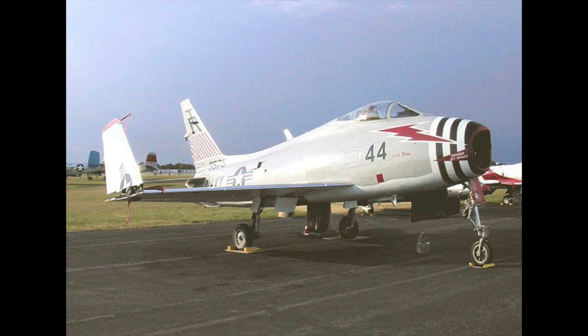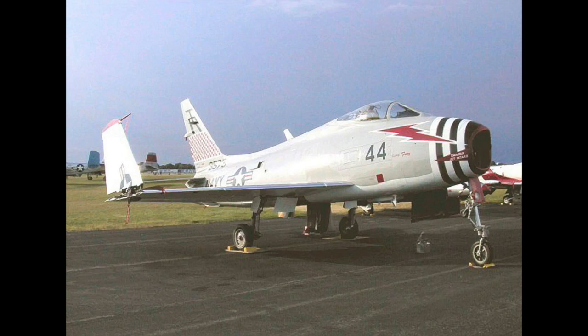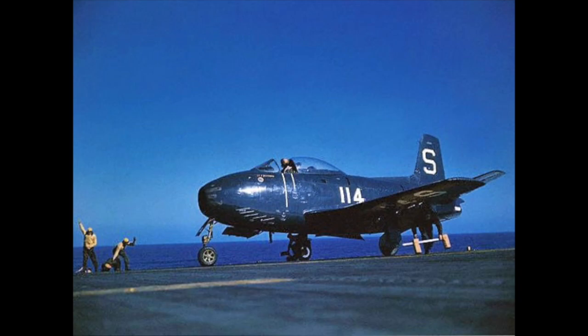The FJ series of fighters were produced by North American Aviation for the U.S. Navy and shared a number of similarities with the Air Force's F-86 Sabre. Since these planes are very similar and are all in the same series, I'm going to cover them all here. There will be timestamps in the description to direct you to specific fighters. So let's begin, and what better place to begin than with the beginning?